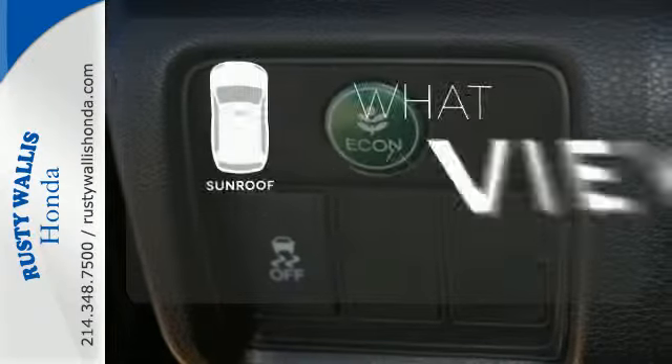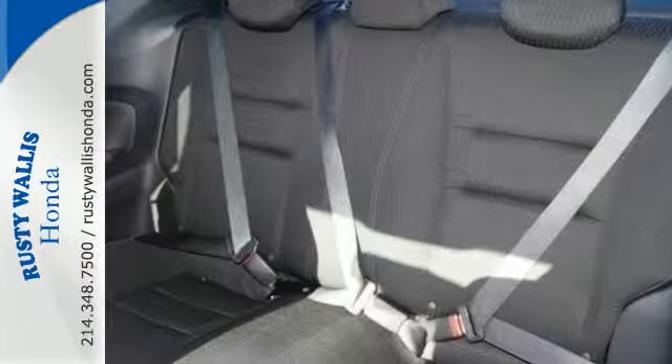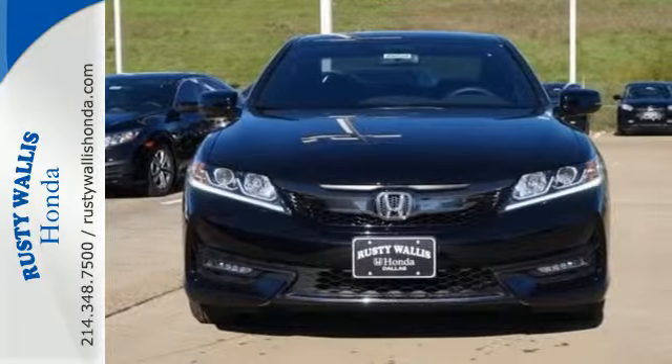The sunroof gives you fresh air for your drive. Surprising luxury and sensibility for every day. Take this Accord for a test drive.